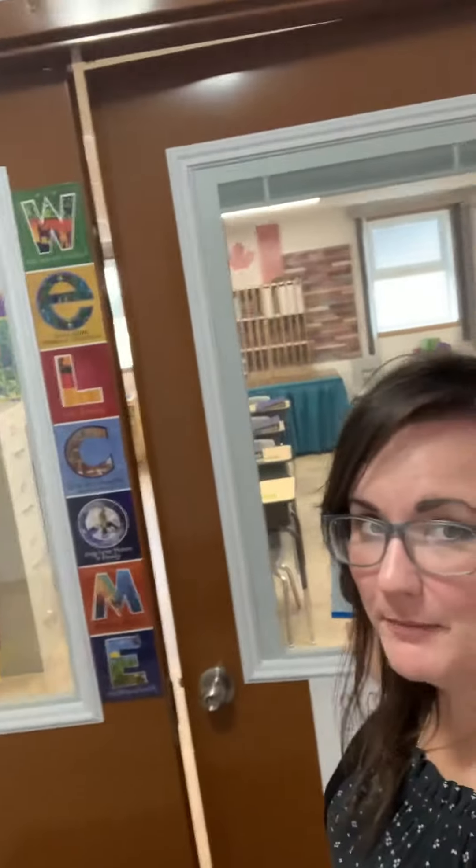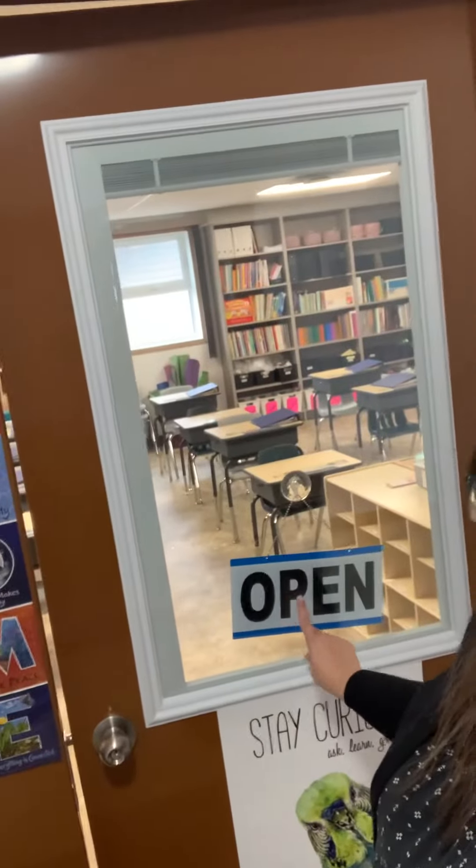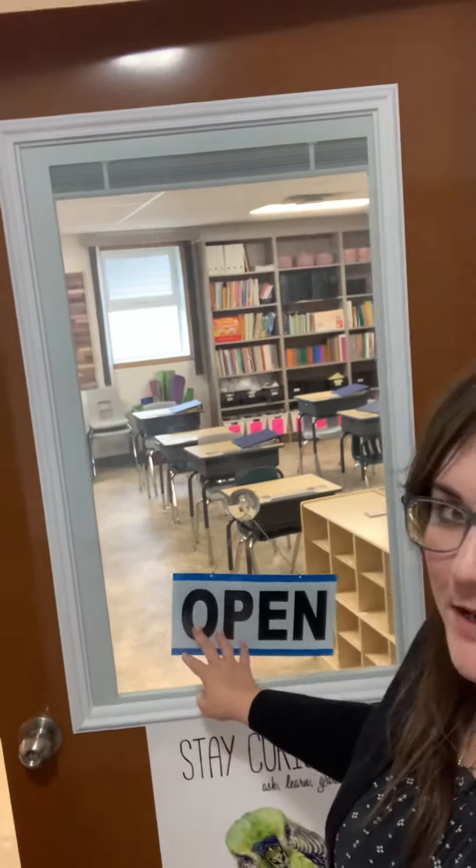When you come into the classroom, there's a sign that says open or closed because they like to visit, so they can come in if it's open. If it says closed, it means I'm doing my own work.